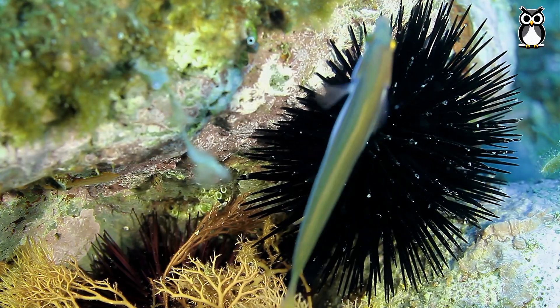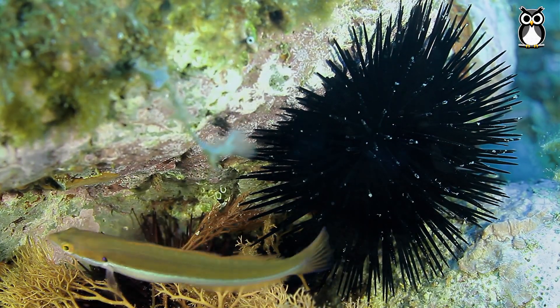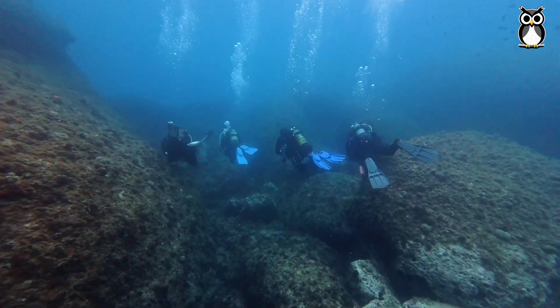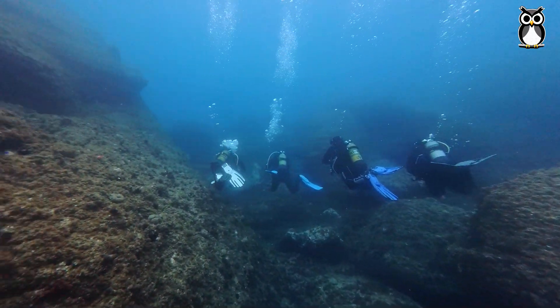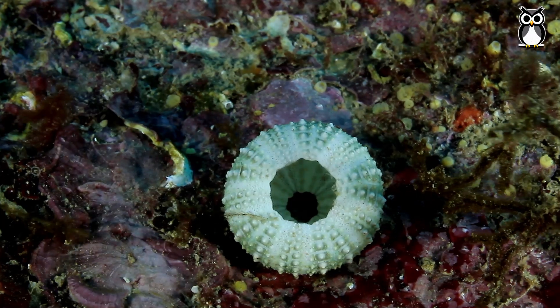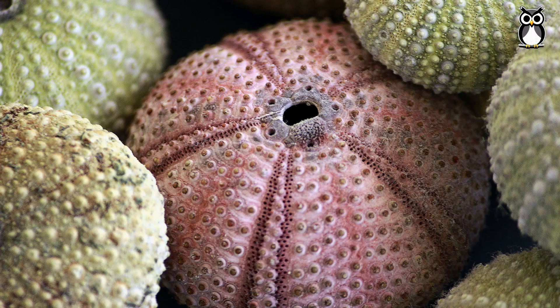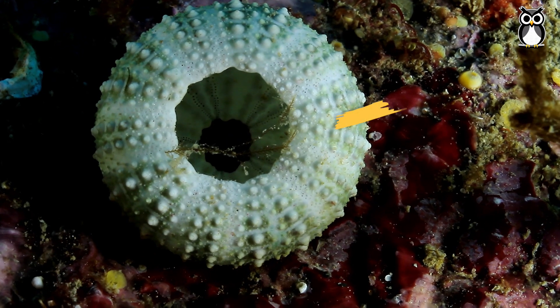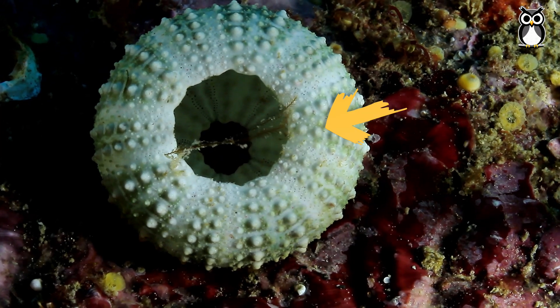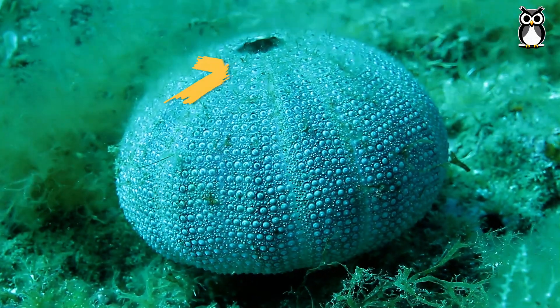First, let's look at their skeletons. We can find them while snorkeling or diving. They're round structures full of tiny holes. The shell is made of fused plates. There are two holes: one on the bottom, where the mouth is, and one on top, where the anus is.